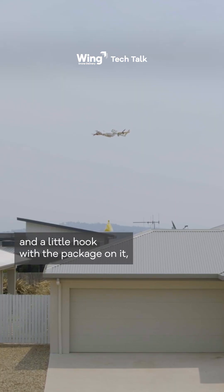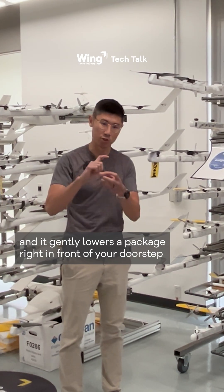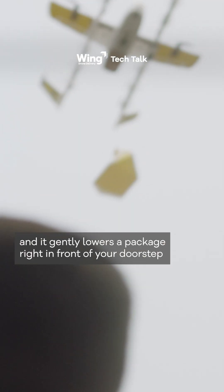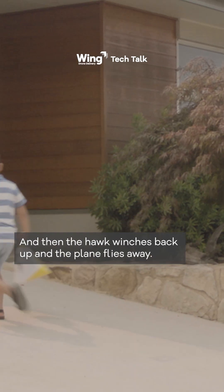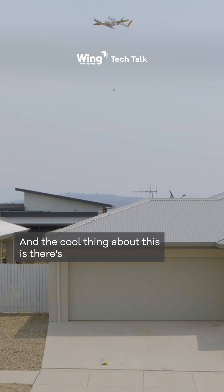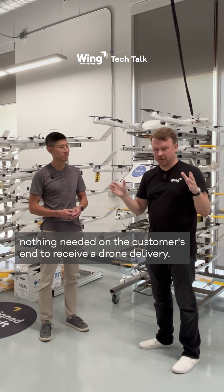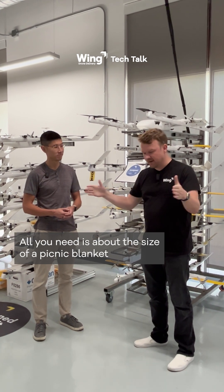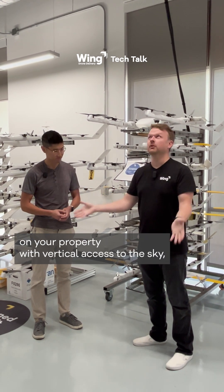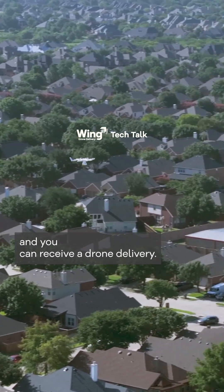We have a little string and a little hook with the package on it and it gently lowers the package right in front of your doorstep, or whatever spot you chose. Then the hook winches back up and the plane flies away. The cool thing is there's nothing needed on the customer's end to receive a drone delivery. All you need is about the size of a picnic blanket on your property with vertical access to the sky, and you can receive a drone delivery.